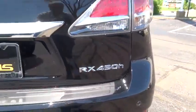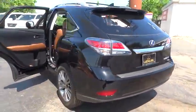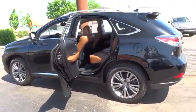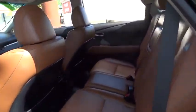CD changer, anti-lock braking system, traction control, dual airbags, power steering, air conditioning front, Bluetooth wireless data link for hands-free phone, alloy wheels, cruise control.